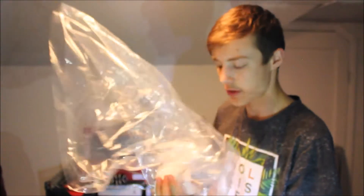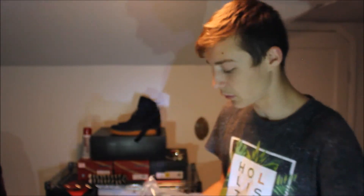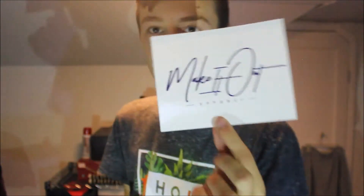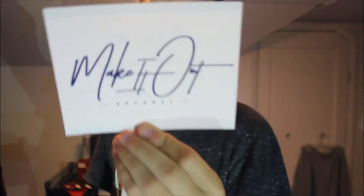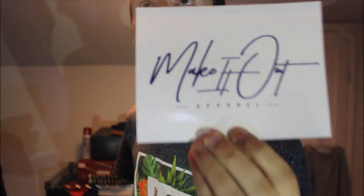Then we also have something from Make It Out Apparel — shout out to them. All links will be in the description. They gave me a little card with all their info: Make It Out Apparel dot com, Instagram, Twitter, Facebook — everything you need to know about them is right on this card.